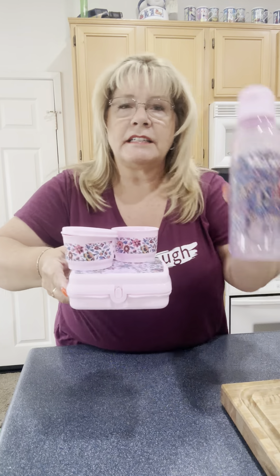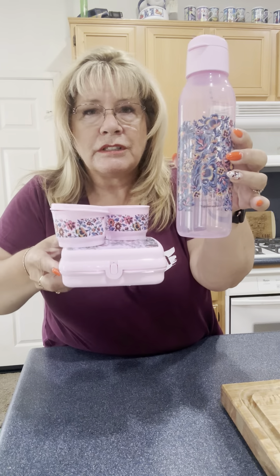Look at this perfect lunch set — beautiful. Can you imagine? This would work for you. It would work for those kids, those girls, those granddaughters, those daughters. Wouldn't they love to go to grade school or high school with these lunch kits? If they love taking their lunch, they would love taking their lunch in Vera Bradley.